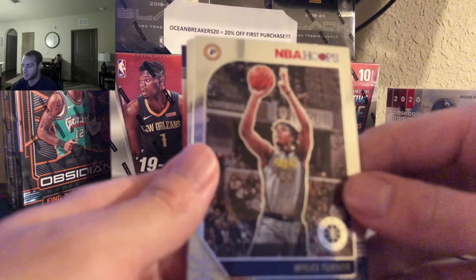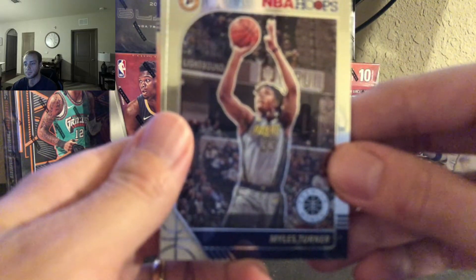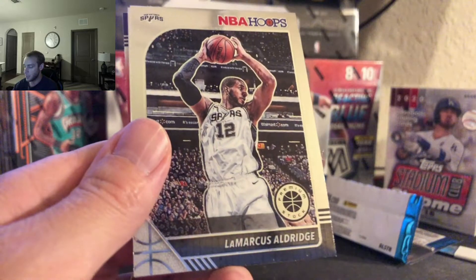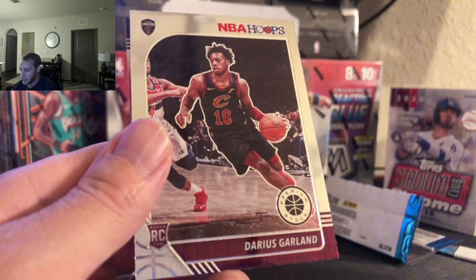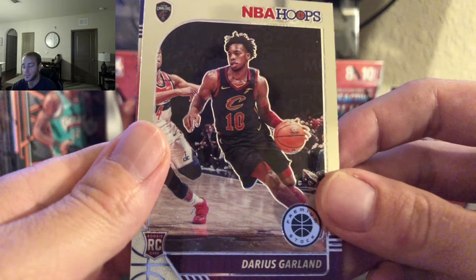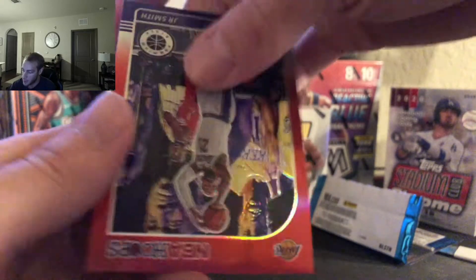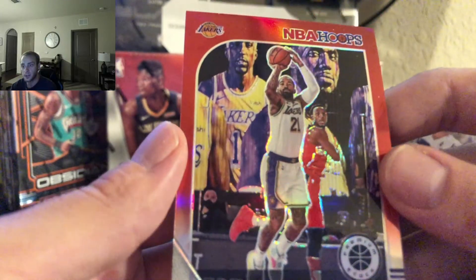Next pack. Starting us off we have Miles Turner, followed by LaMarcus Aldridge, Darius Garland rookie. And we got a mojo — actually not a mojo, my apologies. Nice JR Smith here — can't tell if that's red or orange, but very nice. That's a tough dude right there.